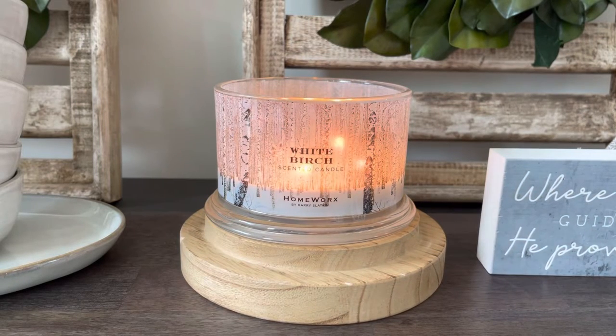Hello everyone, happy Thursday. It is Connor here. Welcome or welcome back to my channel. I hope you guys are all having a great day so far. Now that we have finished up the best of series, we are going to be doing some new candle reviews for the next few days. So we are kicking it off here with White Birch from Homeworks.